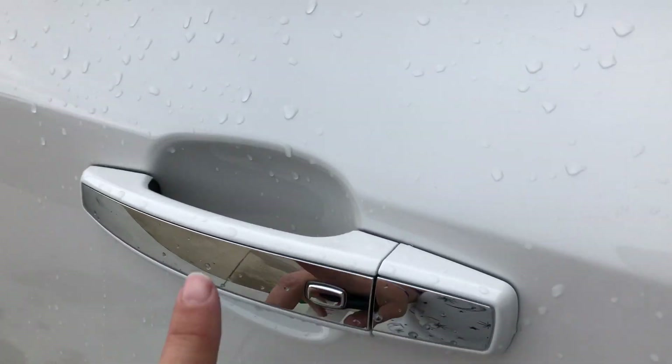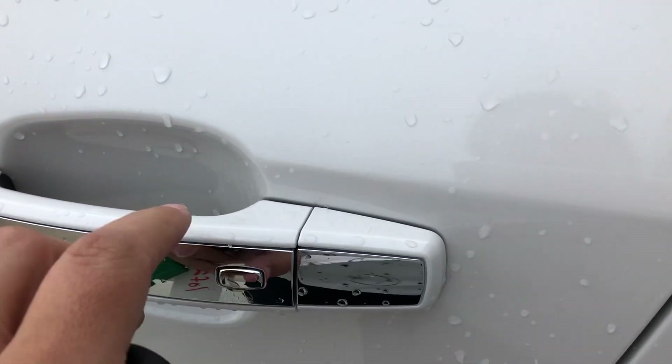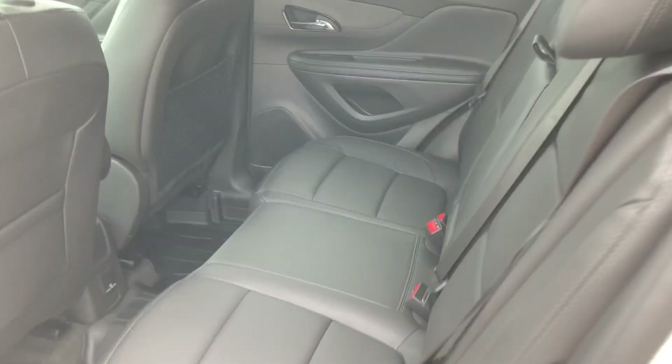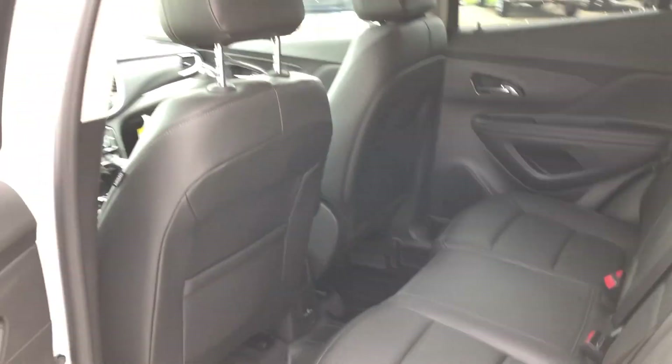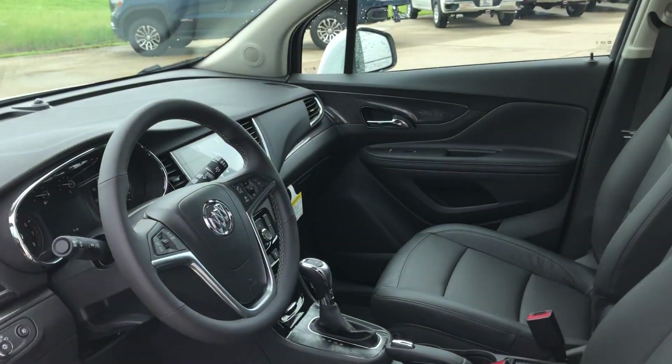All four doors are chrome accented and feature a passive entry option. Rear passenger seating is this beautiful black leather, and the driver and passenger also enjoy the same beautiful premium black leather in heated bucket seats.